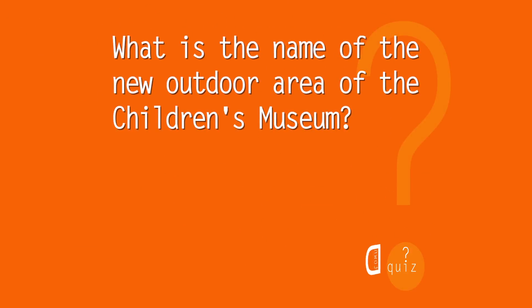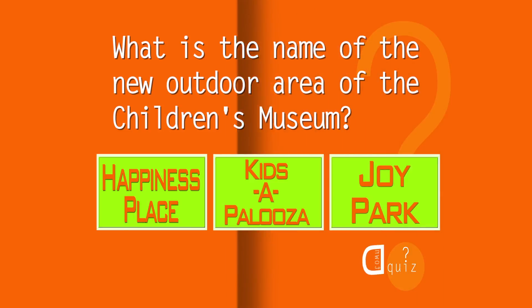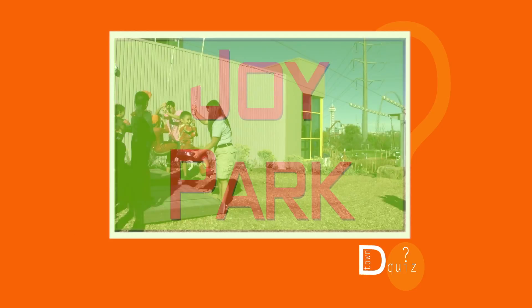What is the name of the new outdoor area of the Children's Museum? Happiness Place, Kids-a-Palooza, or Joy Park? The answer — it's Joy Park, and very joyful it is.